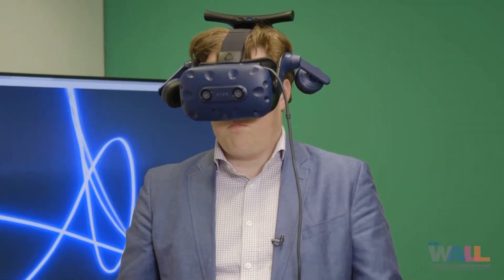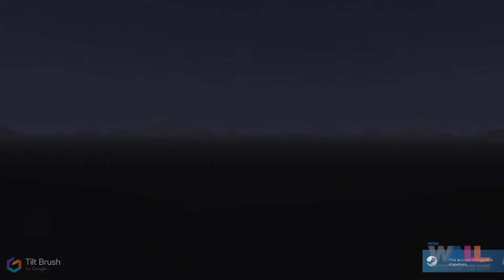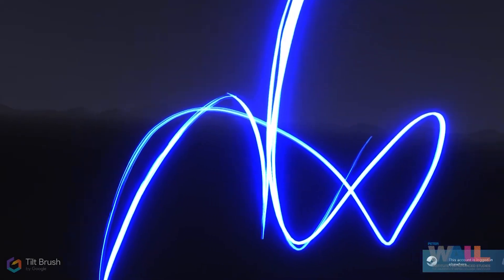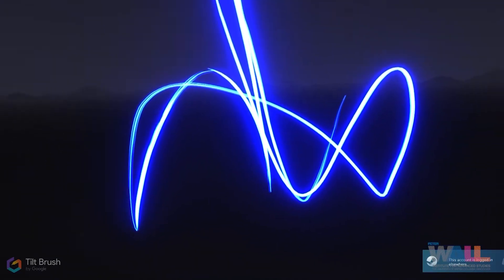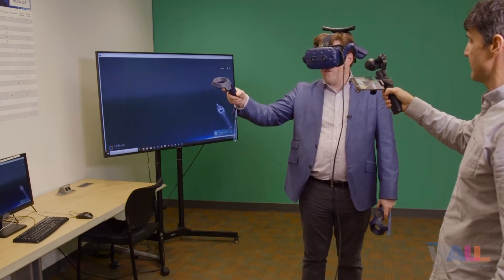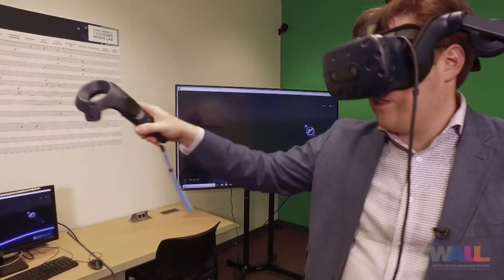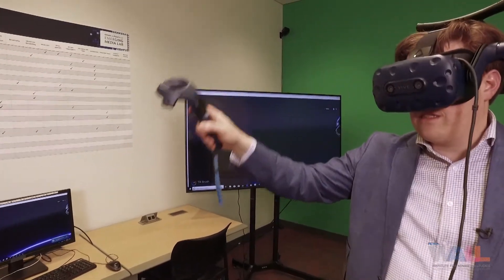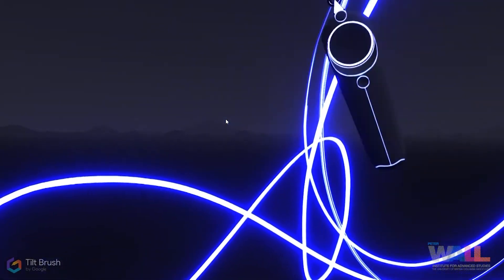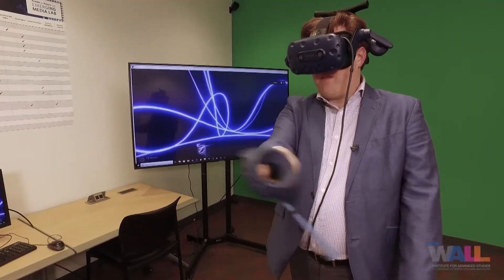Tilt Brush is a Google VR application that we're using, and so we can start discussing how the contour of a beat looks, how much variation there is between the height of the beats, what the rebound looks like. So if we're going to do something that's legato and beautiful, you would see lots of contours, lots of smooth curves — you'd see something like this. You can see that basically we're keeping the beat on the same plane level.